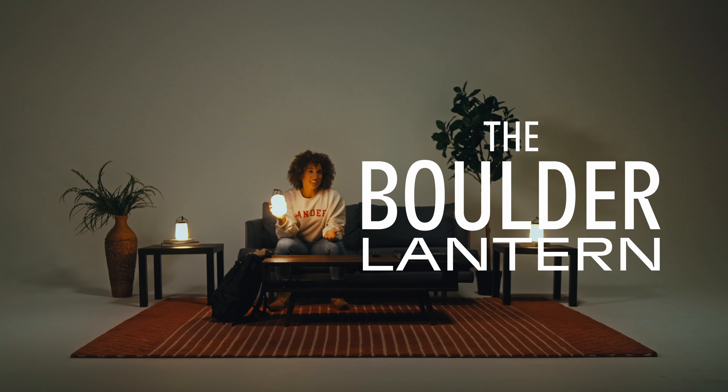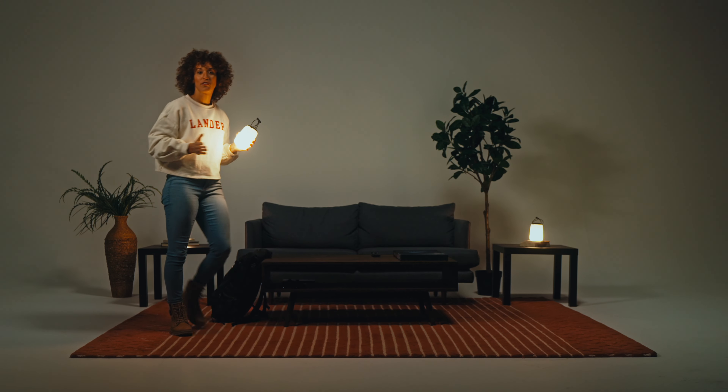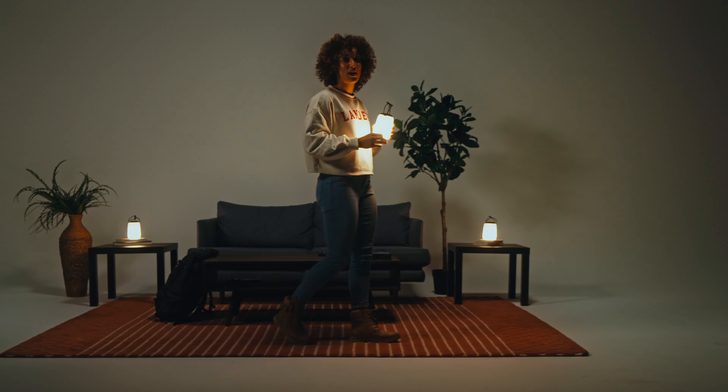Meet the Boulder, a stylishly designed smart lantern and charging hub. The Boulder is packed with 350 lumens and can run up to 300 hours on a single charge.